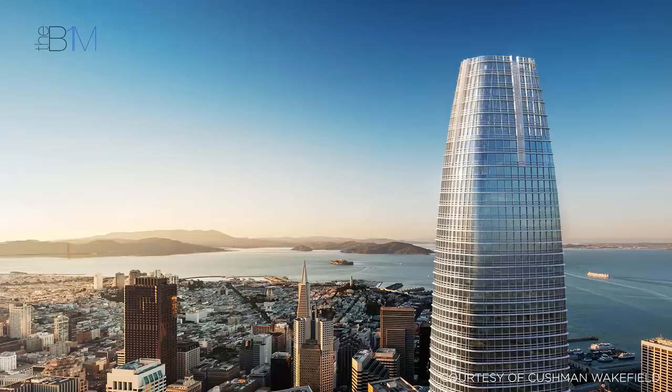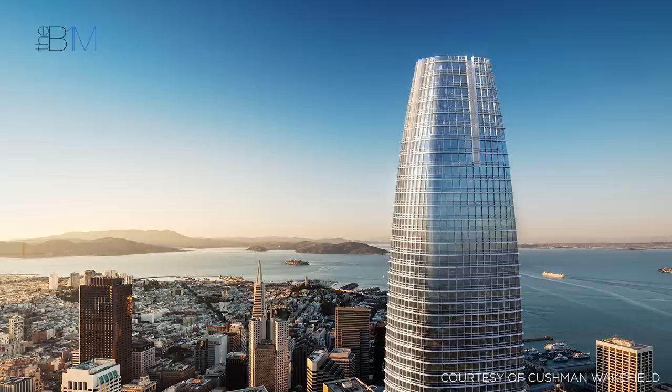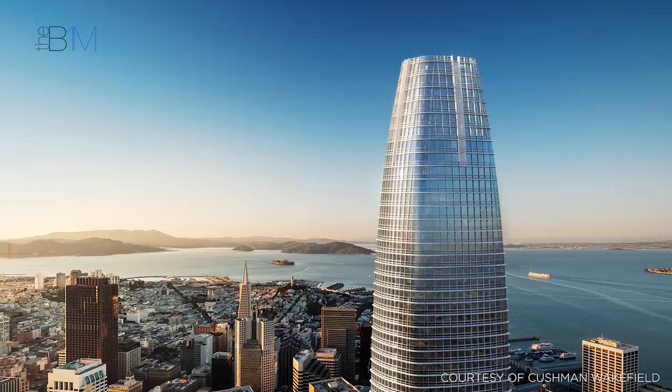Designed by Pelli Clark Pelli Architects, the tower stands over 200 feet taller than the Transamerica Pyramid and provides 1.6 million square feet of office space across 61 storeys. 55% of the building is occupied by its main tenant, Salesforce.